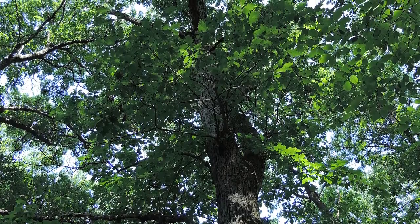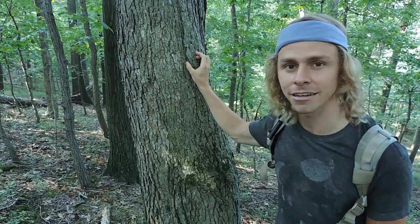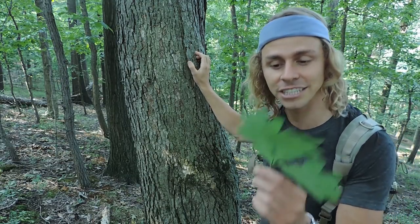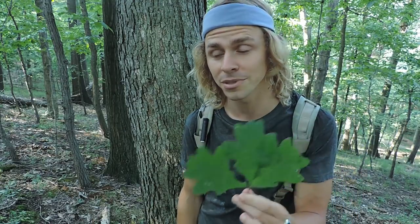The white oak typically has lighter, grayish bark that separates into vertical strips. You can see there are vertical strips right here. And the leaves have rounded lobes rather than pointed lobes. So these are some trees that I look for when I'm trying to locate my black trumpet mushrooms.